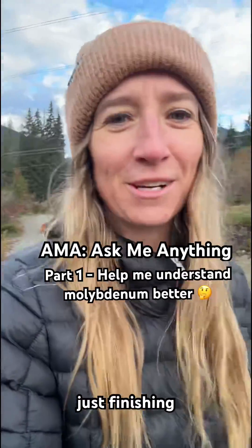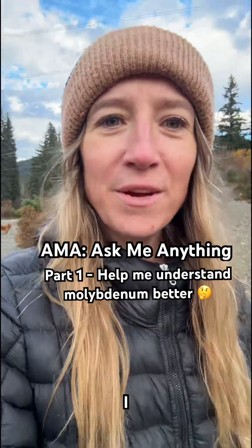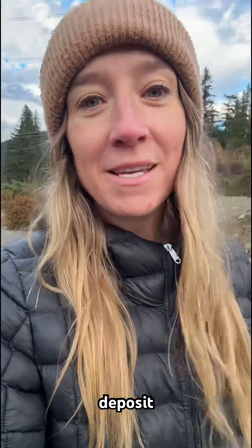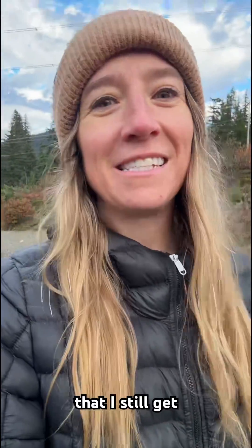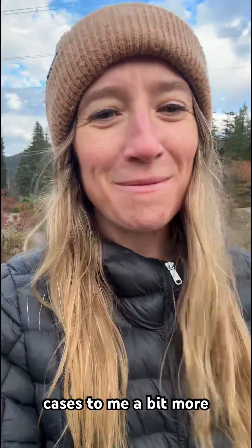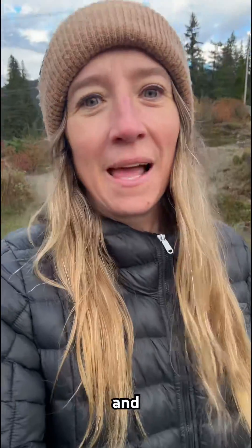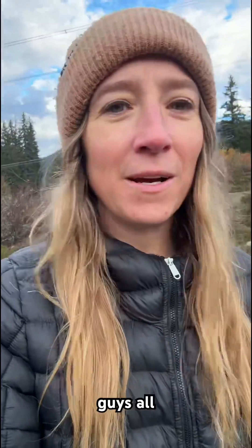I'm just finishing up my day here. While I know a lot of people know Ruby Creek for its molly deposit, one of the questions I still get quite a bit is: I'm not sure I understand molly — can you explain its use cases to me a bit more? So I just thought I'd pop on here and take an opportunity to explain it a little bit more so you all have a better understanding.